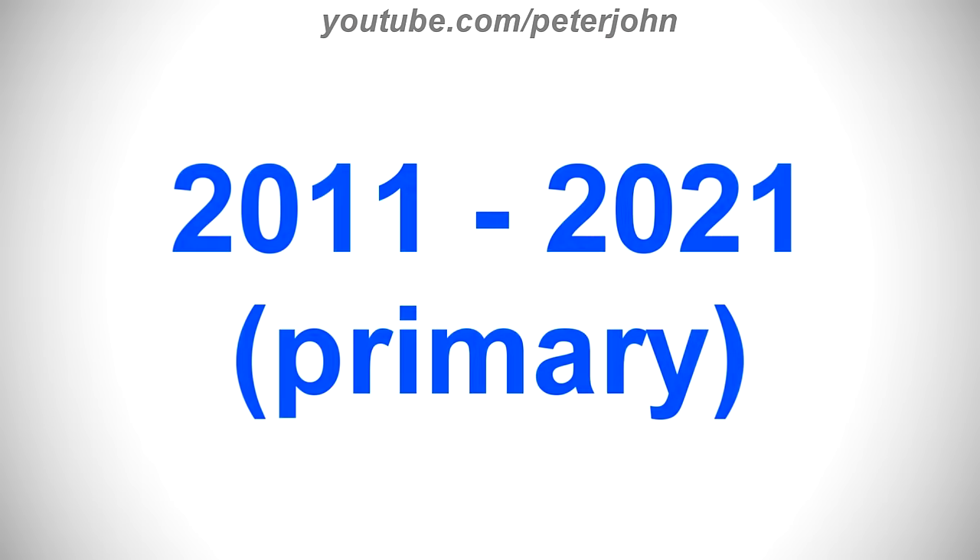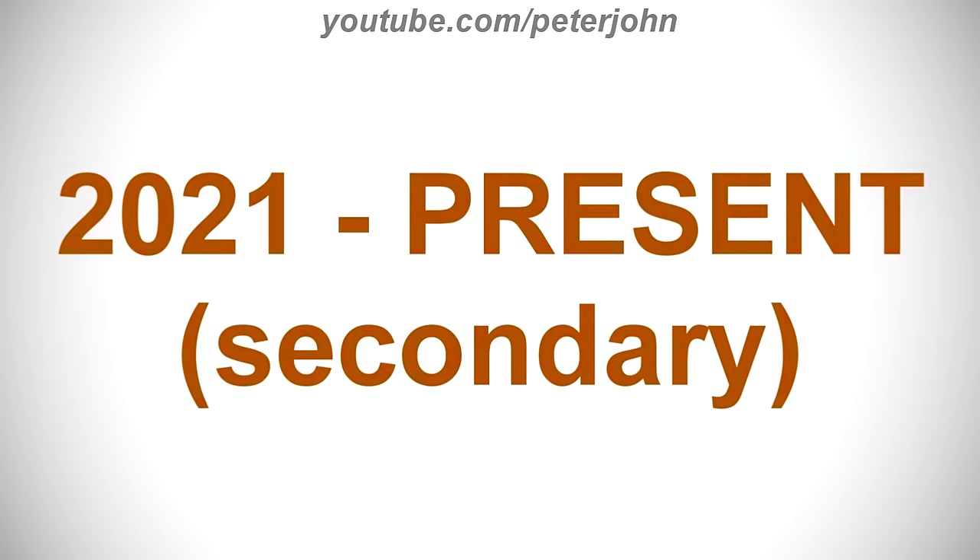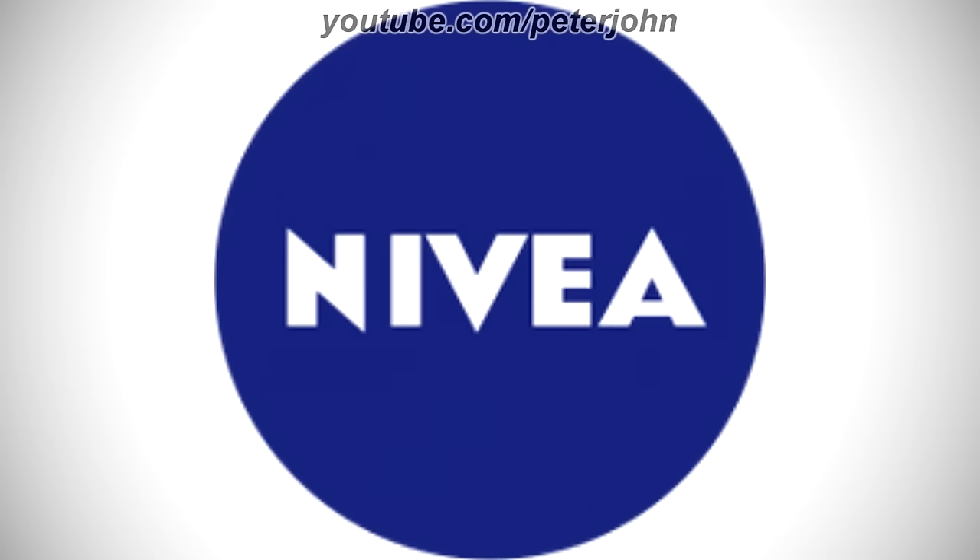2011 to 2021 is a primary logo and 2021 to the present is a secondary logo. There is a blue circle and inside it there is the word Nivea in white text. Here is a commercial.